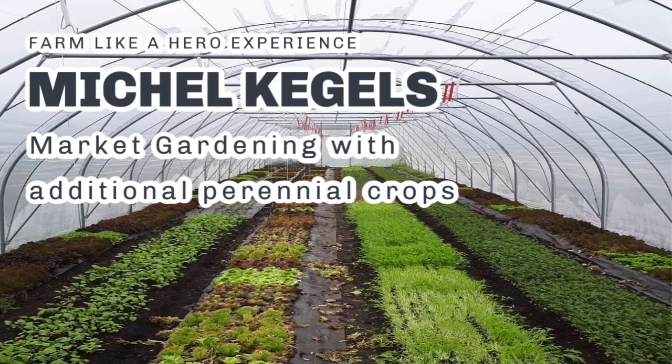Welcome to a new episode of Farm Like a Hero, folks. I'm Richard Perkins. Today I'm here with Mikael Kregels from Grunhortig — I don't know if I've said that correctly — a small-scale intensive vegetable farm in Amsterdam in the Netherlands, established in 2017.